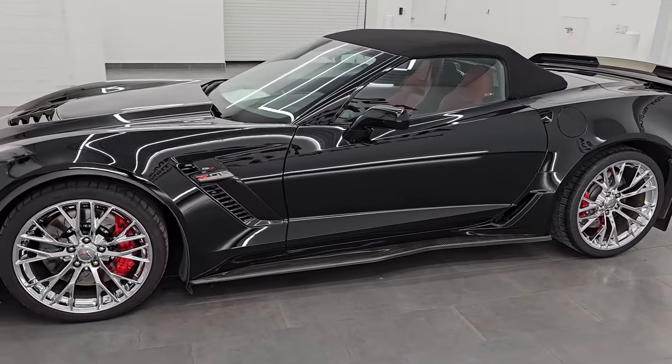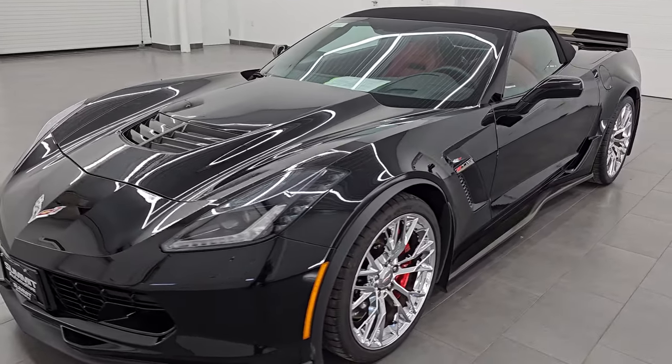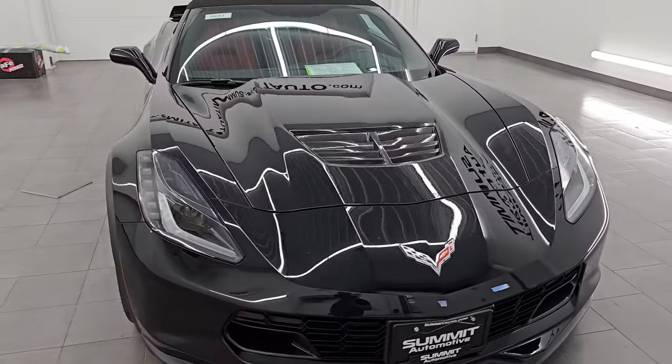This 2016 Chevrolet Corvette has a 6.2-liter supercharged V8 engine that puts out 650 horsepower and 650 foot-pounds of torque, and it's paired up with the 8-speed automatic transmission.